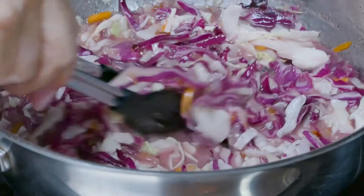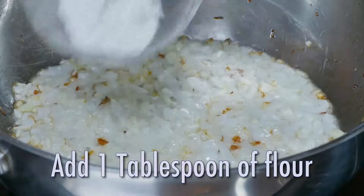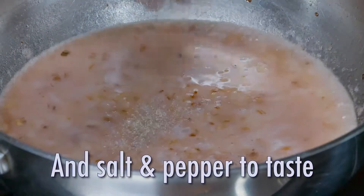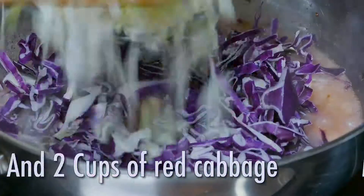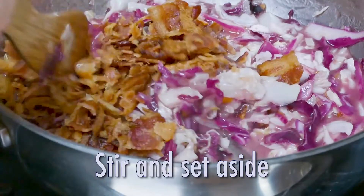Actually, this warm slaw might be the real star. Sauté some onion, then add a tablespoon of flour to thicken. Add red wine vinegar, some sugar, and salt and pepper. Toss in red and white cabbage, and then some crispy cooked bacon. Stir and set aside.